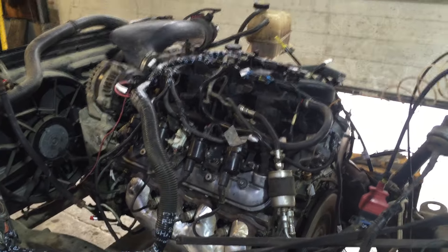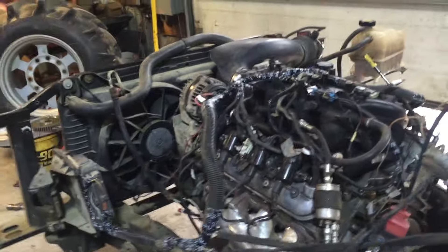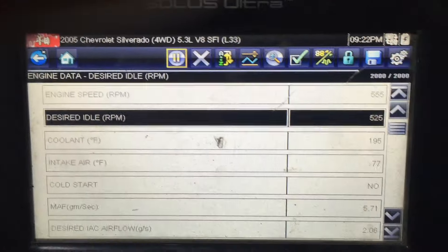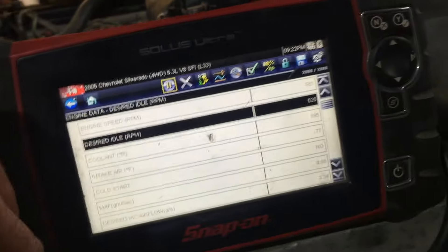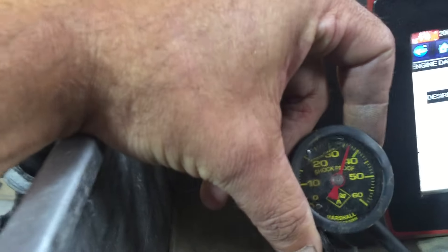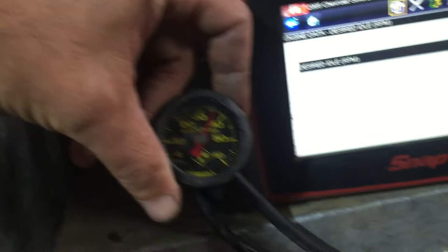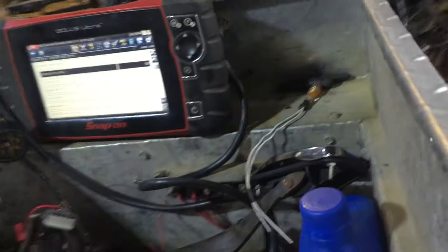What we've got now is a freshened L33 with proper oil pressure. It's been running for a while and we've got the scanner on it. We're at 195 degrees on the cooling temp, so it's all the way up to temperature. Our mechanical oil pressure gauge is reading right about 37-38 pounds at a 525 RPM idle — so we've got the oil pressure we were looking for on this one. It sounds great, it runs great.